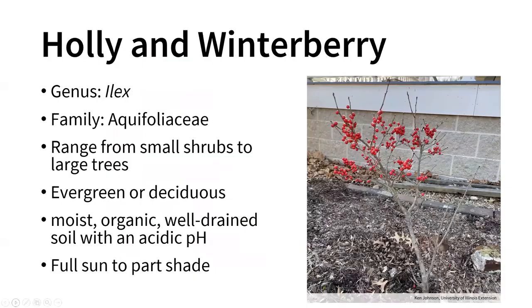Holly and winterberry are in the same genus, Ilex, in the family Aquifoliaceae, primarily holly plants and relatives. They can range from small shrubs to large trees getting 50, 60, or 70 feet tall depending on the species. They are distributed worldwide, with most species in the Americas and Southeast Asia, but there are both temperate and tropical species.